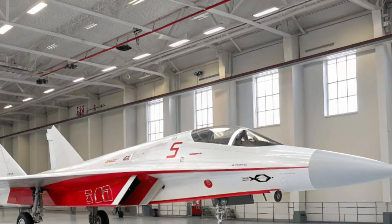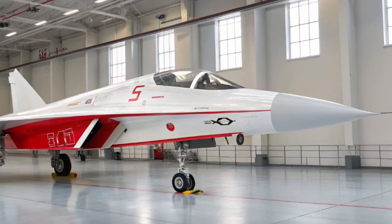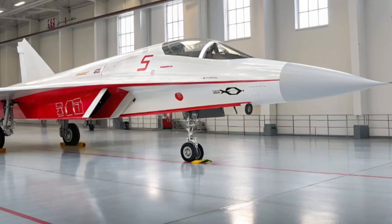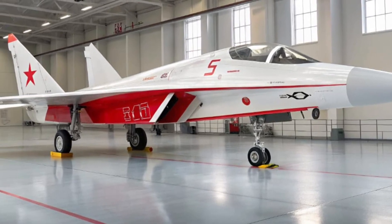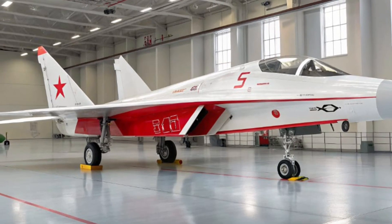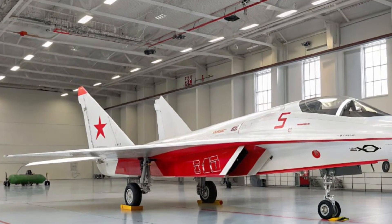The aircraft features forward-swept wings with a slight dihedral angle and canted tail fins for enhanced maneuverability and control at high speeds. A matte-gray finish with stealth coatings helps reduce visibility in multiple spectrums, making it harder to detect both visually and by radar.